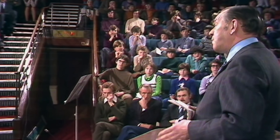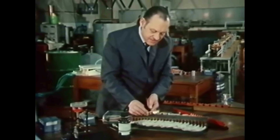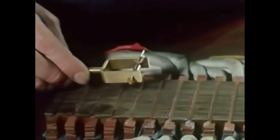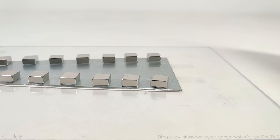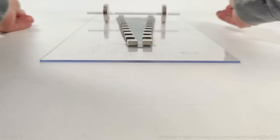Professor Eric Lathwaite was a British electrical engineer and professor at Imperial College London, renowned for his groundbreaking research into linear induction motors and magnetic levitation. In 1975 Lathwaite unveiled his most ambitious project: the magnetic river free energy generator. This device challenged the traditional understanding of energy production and sparked intense debate in the scientific community.